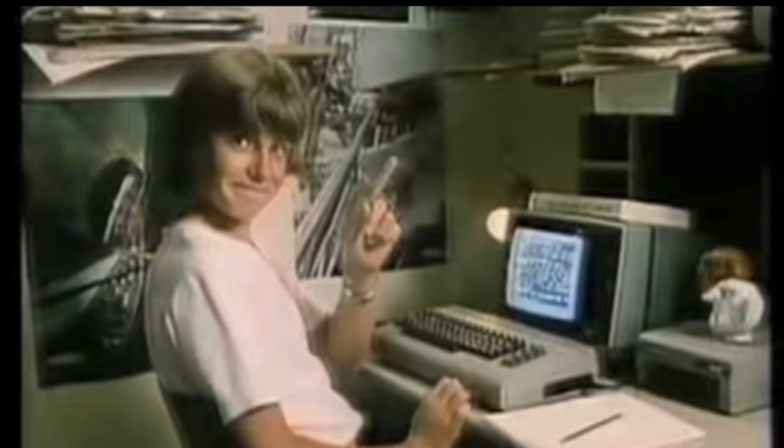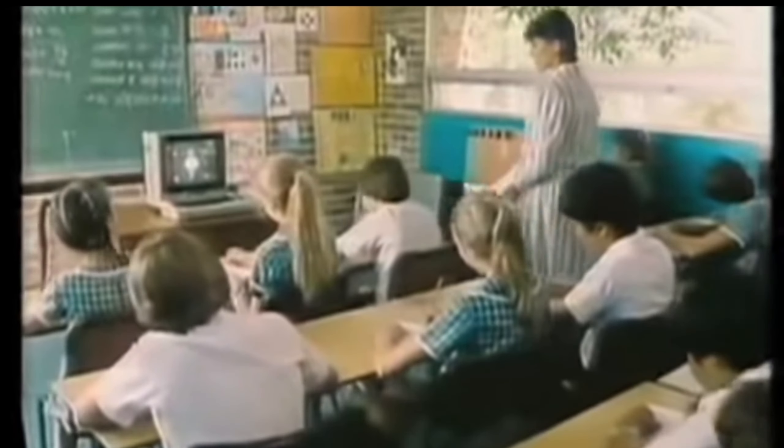And so there was a battle for companies to create a much cheaper solution and thus make home computing much more affordable in Thatcher's Britain.